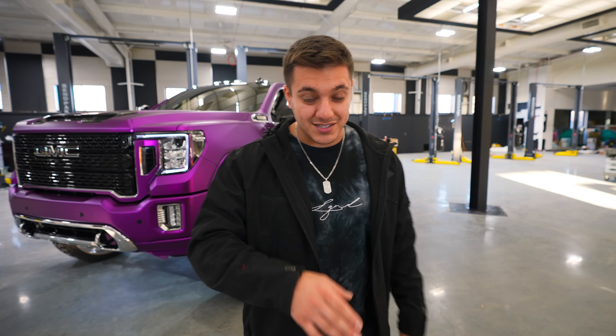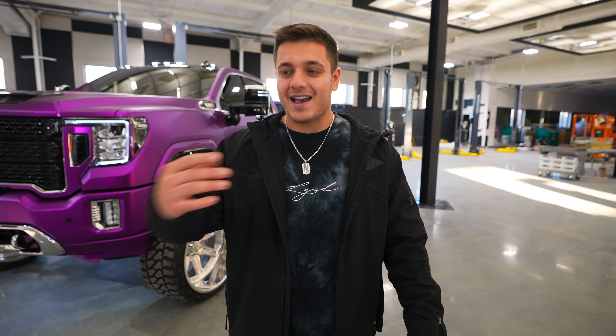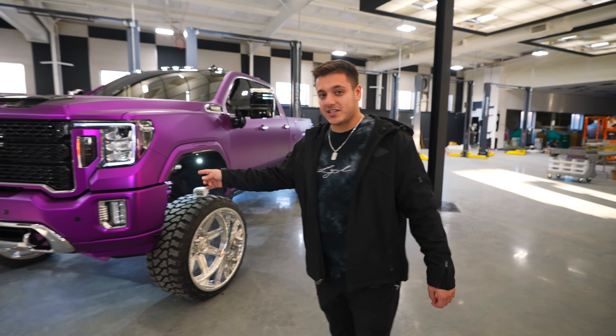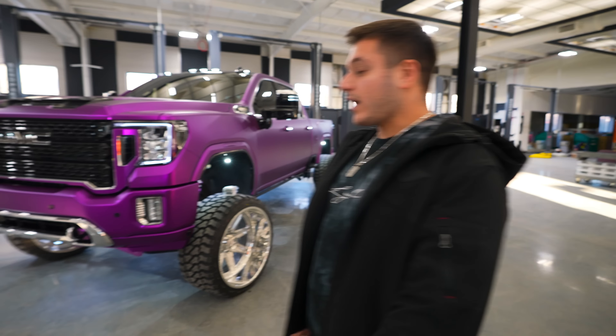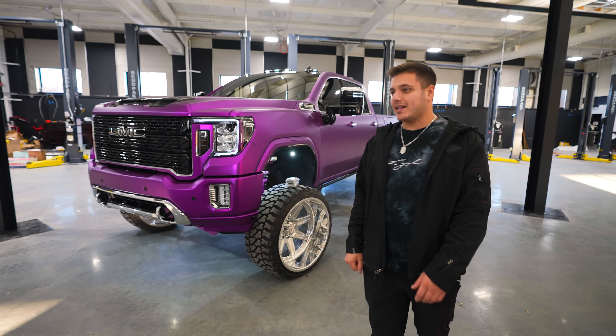January 1st to February 10th — if you're watching this between those dates in 2023, you can enter to win this thing. It's a new year when you're seeing this. If you're not watching between those dates, you're out of luck. Now let's get into it: it's a 2022 Denali HD Duramax.